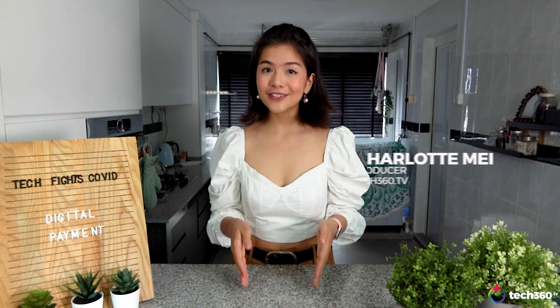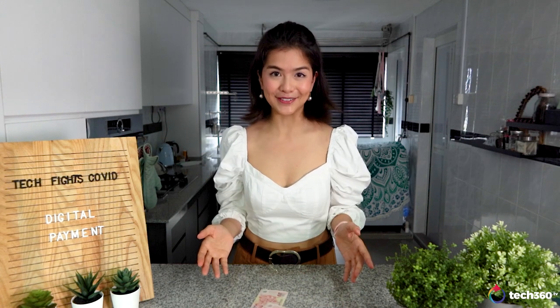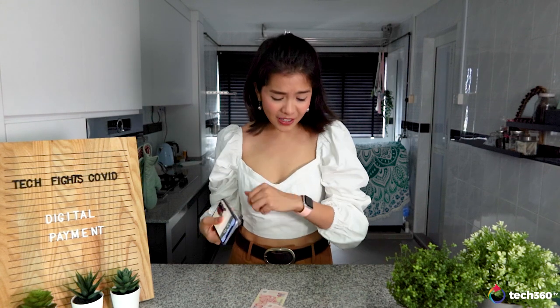Us humans are creatures of habit. Many of us are still fond of carrying around these filthy dollar notes. Did you know that a local study found that they actually carry around as much bacteria as the soles of our shoes? While going cashless can actually reduce the spread of bacteria, I know that it can be daunting because there are just so many options for digital payments out there. Let me be your guide to the world of cashless payment.